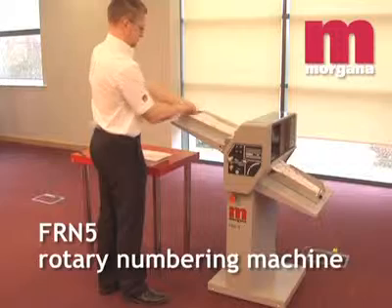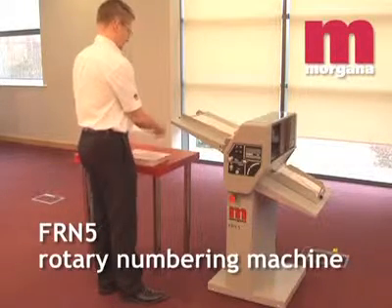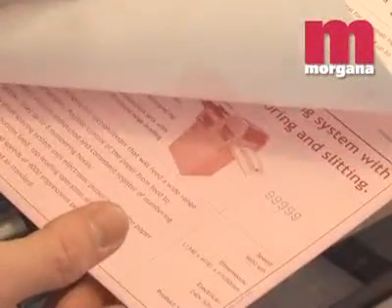The Morgana FR-N5 numbering machine gives superb quality on single sheets and unmatched definition when crash numbering multi-pass sets, thanks to a rotary principle similar to that on an offset press.